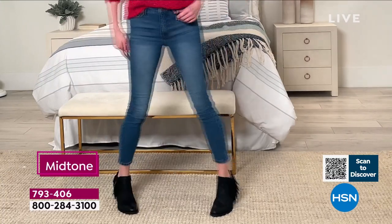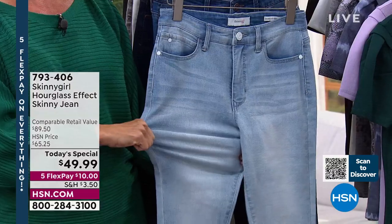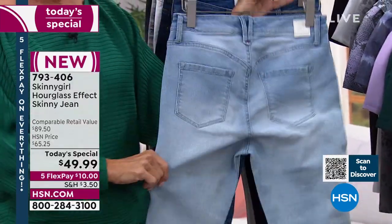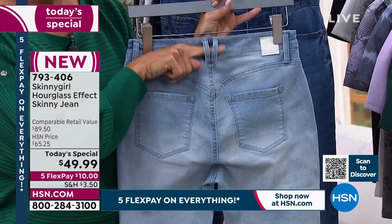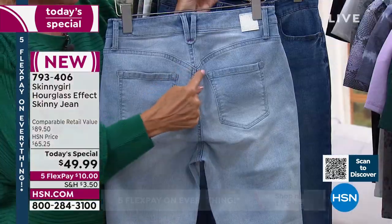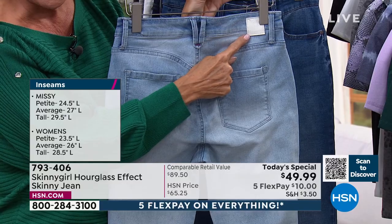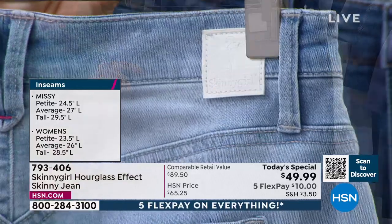They aren't so stiff you have to wash them ten times before they feel like yours — they are that way right out of the bag. The stretch Bethany was referring to: they're soft, they conform, they're really comfortable. One of the details I wanted to show up close is that double belt loop — it's super cool. And this little sweetheart yoke on the back really does something special to the backside. This is the exclusive Skinny Girl logo tag.